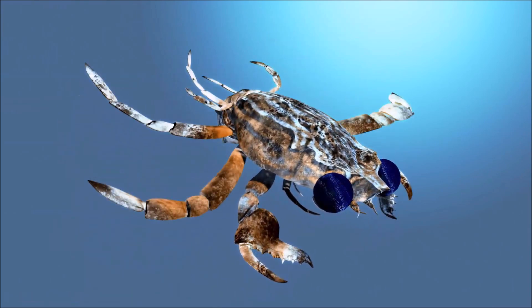The Tasmanian giant crab feeds on carrion and slow-moving species, including gastropods, crustaceans, and starfish. Cannibalism also occurs. They breed in June and July, and the female carries 0.5 to 2 million eggs for about 4 months.